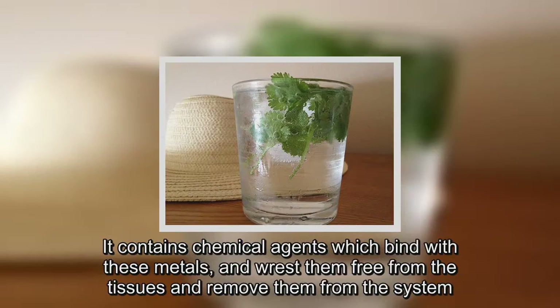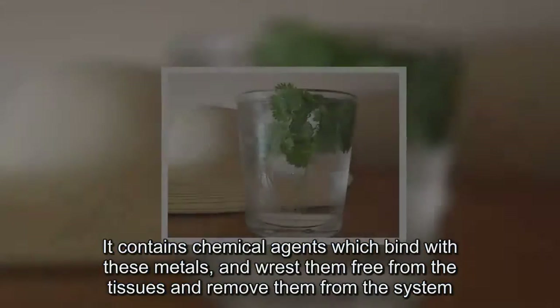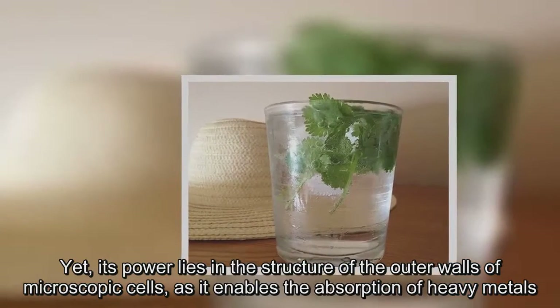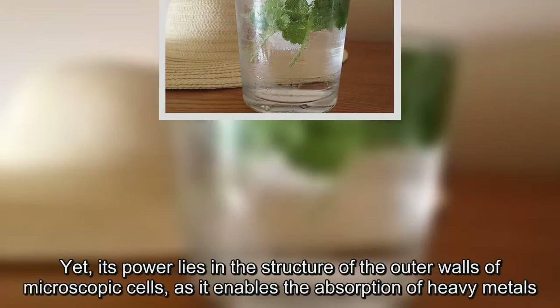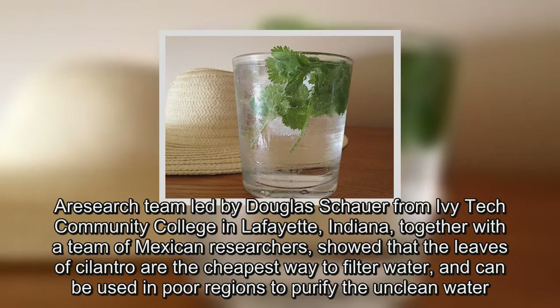It contains chemical agents which bind with these metals and wrest them free from the tissues and remove them from the system. Its power lies in the structure of the outer walls of microscopic cells, as it enables the absorption of heavy metals.